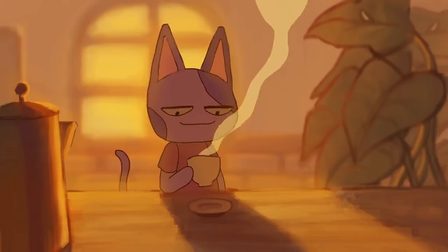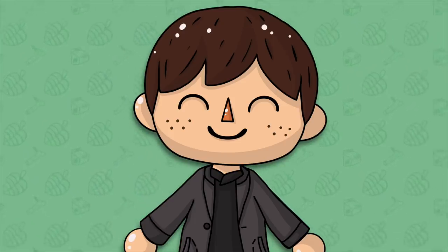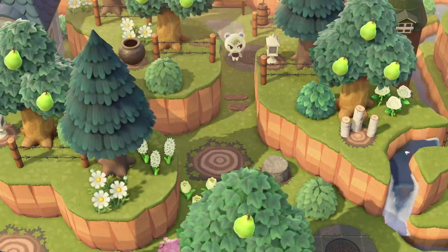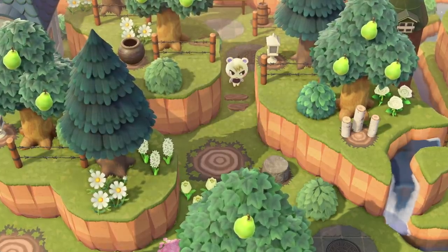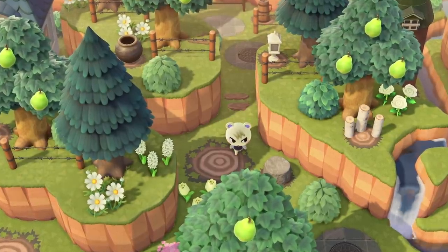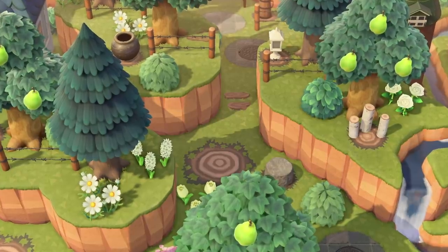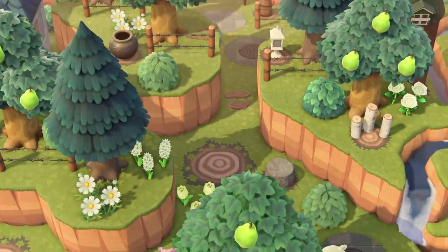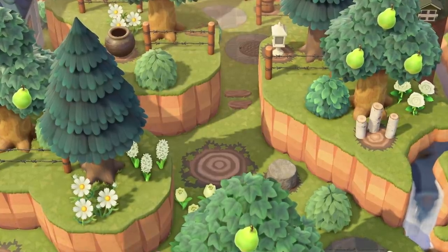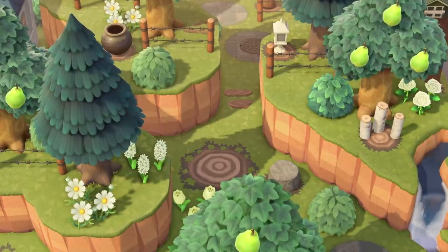Hey guys, welcome to another Animal Crossing video. I'm Crossing Channel and March is finally upon us here in Animal Crossing New Horizons. The green grass has finally returned for those of us in the Northern Hemisphere, and summer will be disappearing for those in the South. March marks the anniversary of the game, and although it's the month that many people started playing, there are lots of fun changes and updates happening throughout the month that you'll want to know about. In this video I'll be going over 7 changes and updates happening throughout March in Animal Crossing New Horizons.